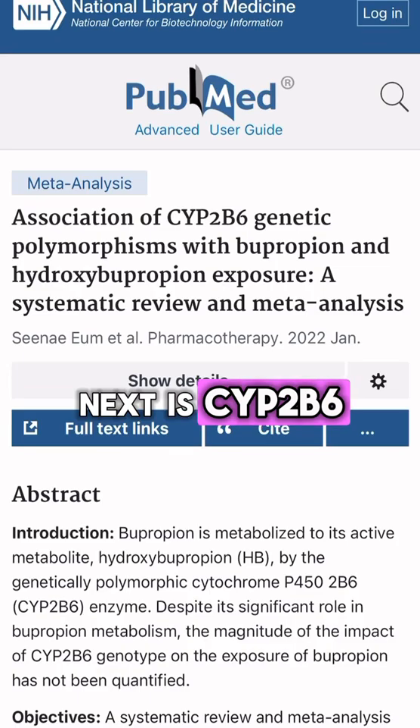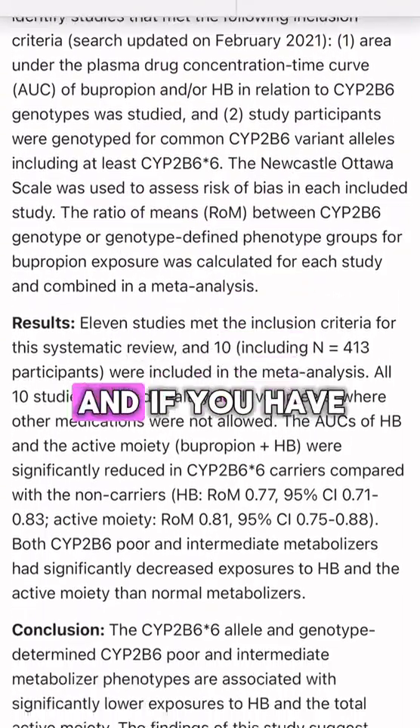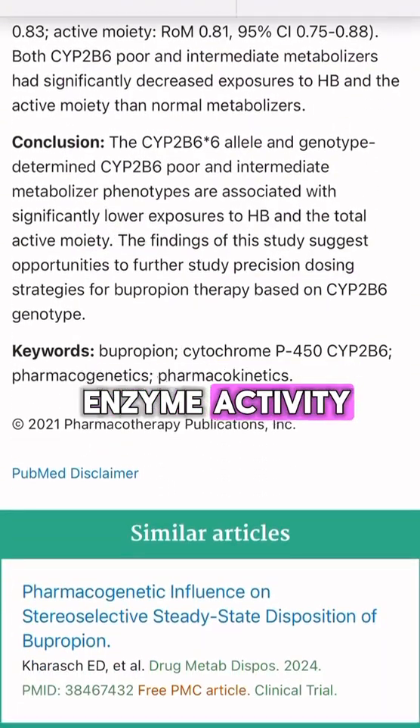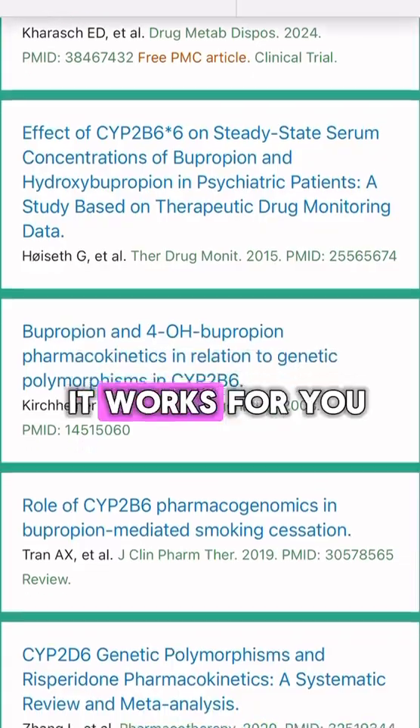Next is CYP2B6. This enzyme is responsible for activating Wellbutrin in your body. And if you have reduced function with this enzyme activity, you may not convert the medication to its active form, and this impacts how it works for you.